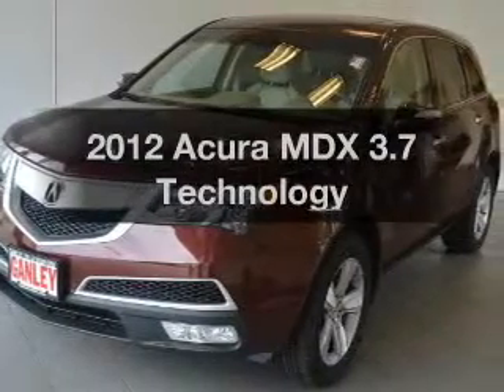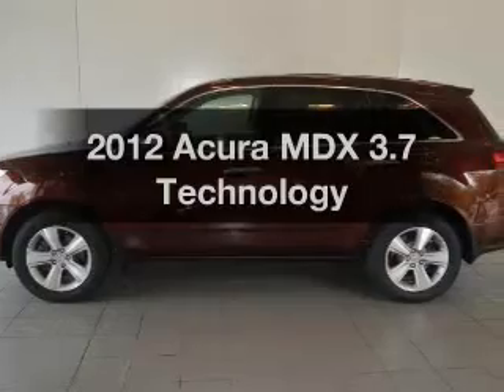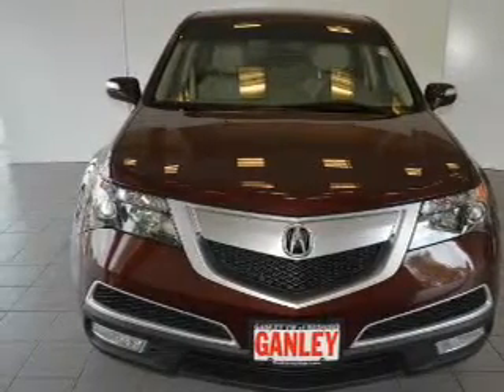Get noticed in this 2012 Acura MDX. This is the set of wheels you've been looking for. The powertrain includes all-wheel drive with a solid six-cylinder engine driven by a six-speed automatic transmission.